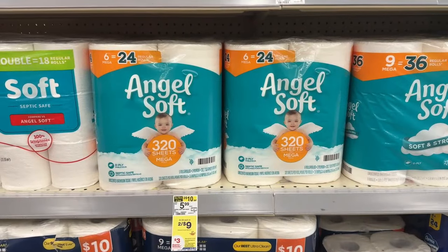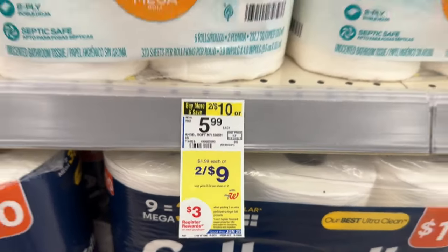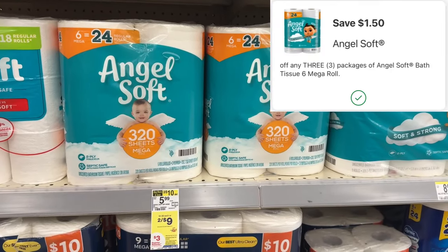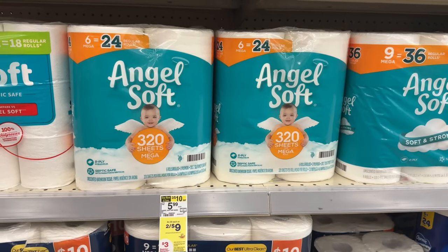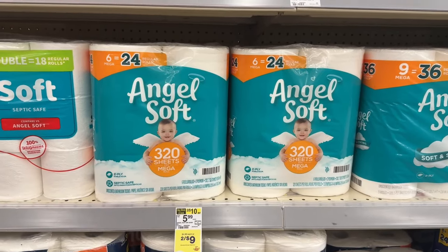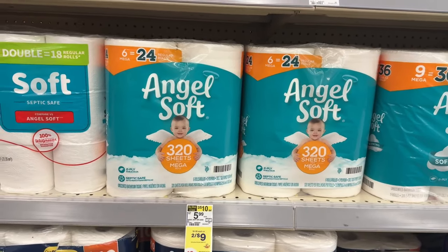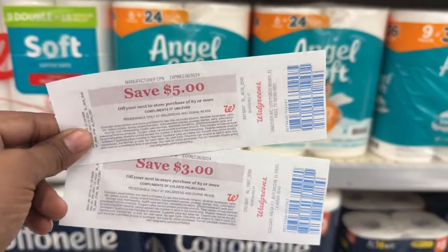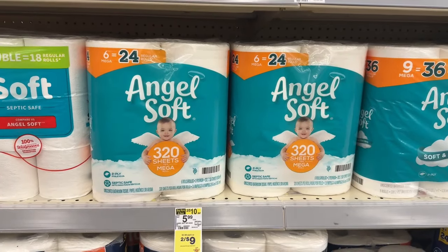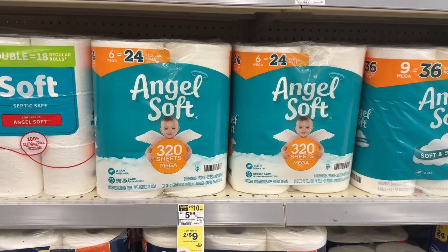For my second transaction I'm picking up some Angel Soft. The six-count mega rolls are on sale two for $9. When you buy three of them, you get back a $3 register reward. Three products total $13.50, and we have a $1.50 off of 3 digital, leaving you to pay $12 and get back that $3 register reward — final cost $9 or just $3 each. I'm going to use some previous register rewards ($5 and a $3) plus $4 in Walgreens Cash to bring my subtotal down to zero, just paying the tax.